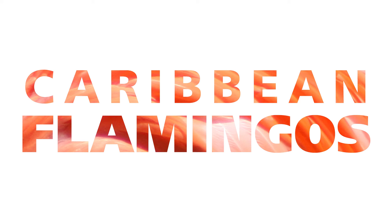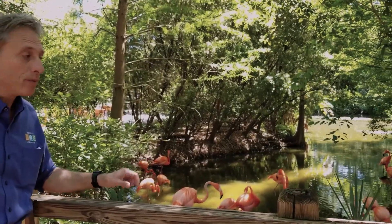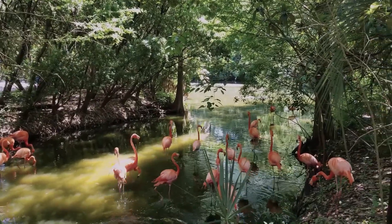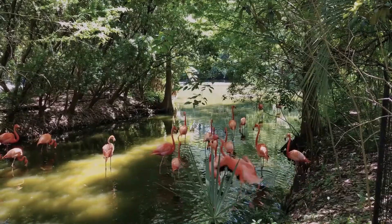These are Caribbean flamingos, also called American flamingos. We also have a flock of greater African flamingos — they're the largest flamingos in the world. There are three types of flamingos that come from Latin America, and two that come from Africa.